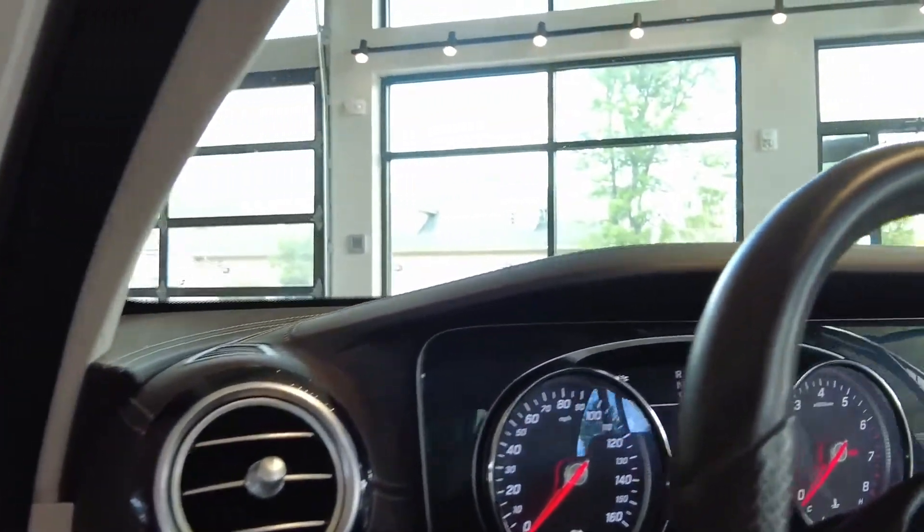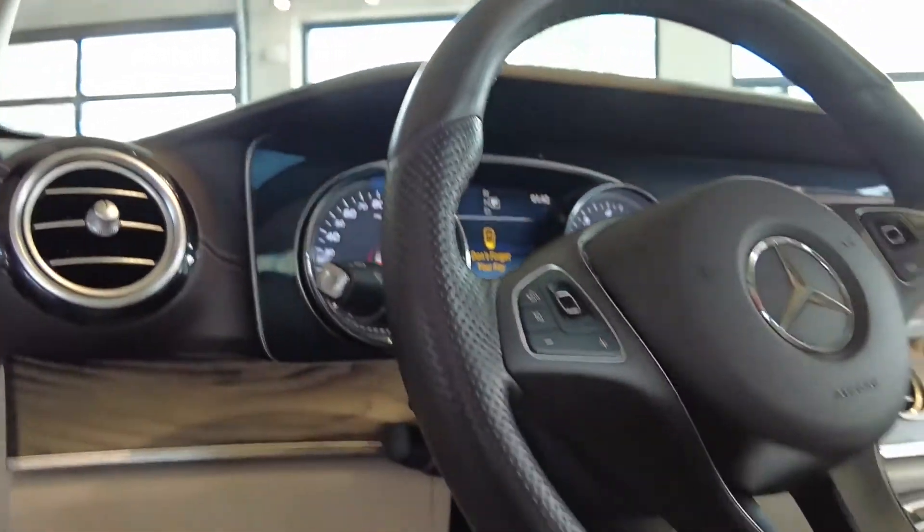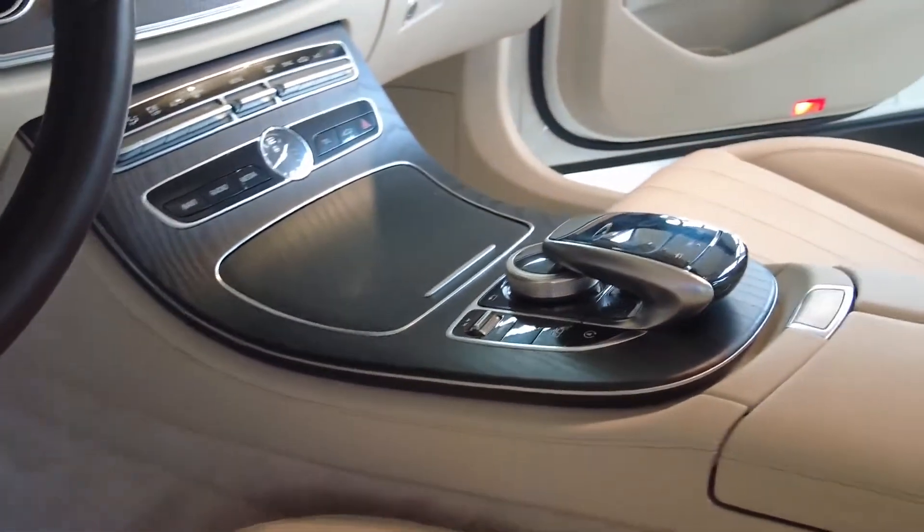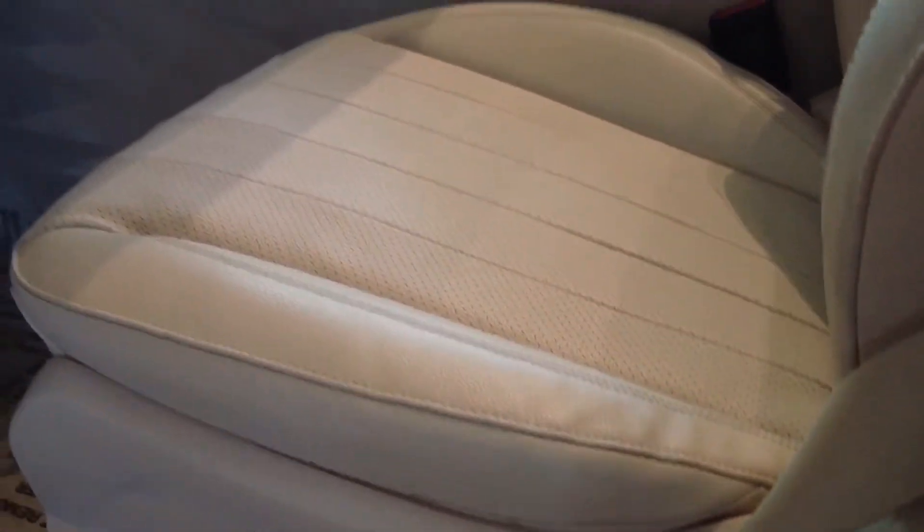Check out the gauges, center console, armrest — the condition of the seats including the driver's seat bolster, which often shows the most wear, is all in impeccable condition.